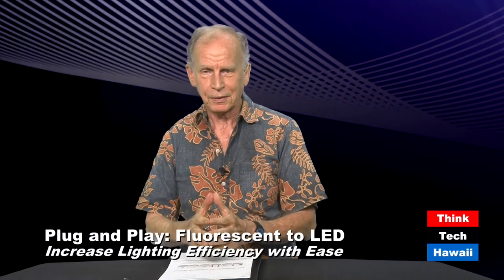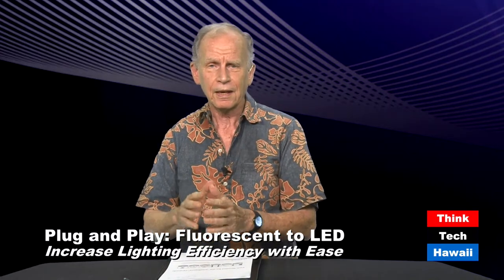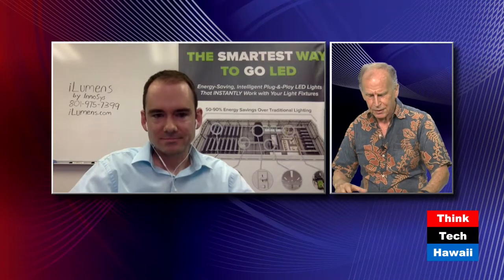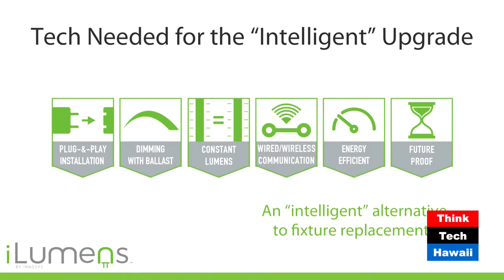Good afternoon again, Howard Wig, Code Green, ThinkTech Hawaii. We are engaged in a huge subject today: the conversion of linear fluorescent lamps to LEDs with resulting huge savings. It also reduces heat gain in the building and increases the comfort of occupants. It's Trent Mortensen, Director of Business Development for iLumens. Let's move on to the next slide to get into detail about what this conversion involves.